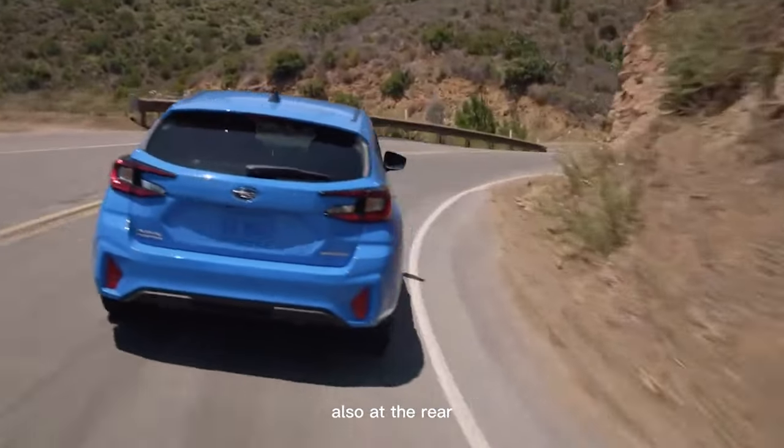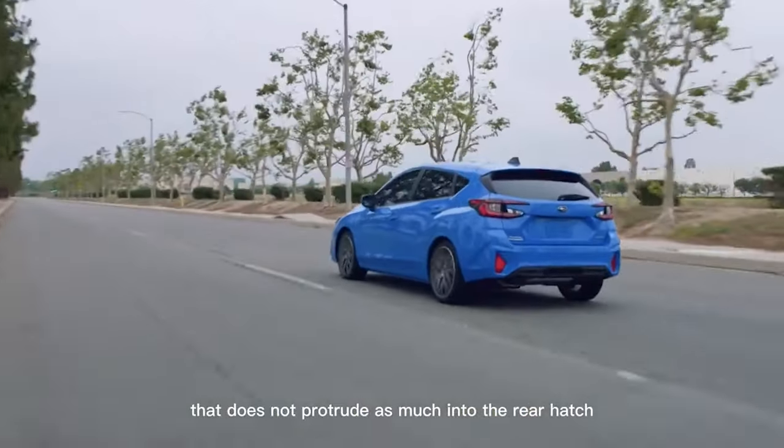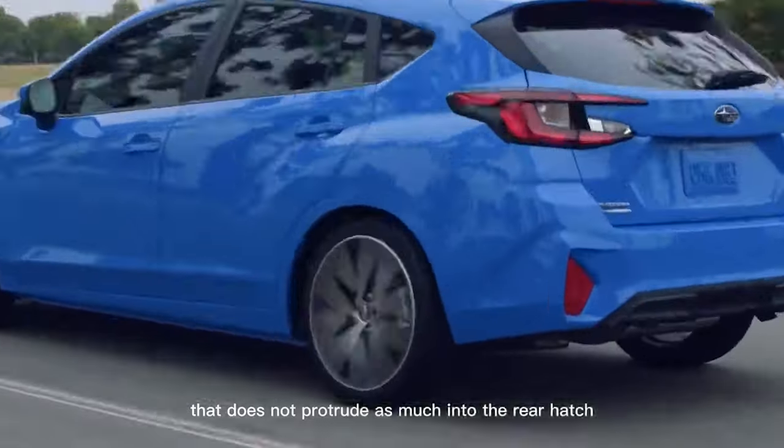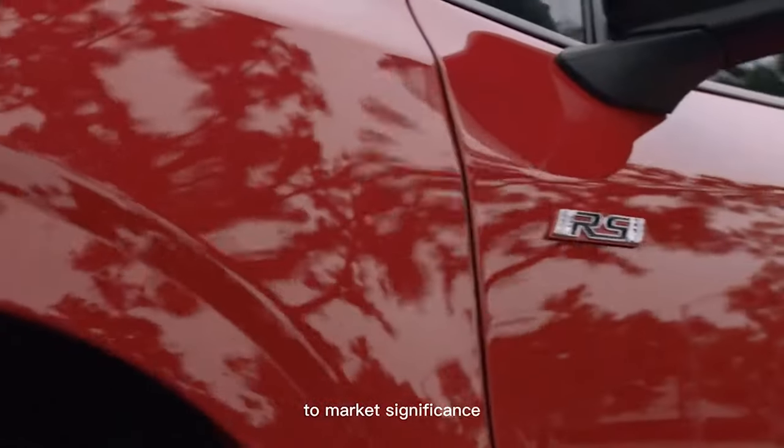Also at the rear, the taillights have been refreshed with a design that does not protrude as much into the rear hatch. The RS model also gets an RS badge to mark its significance.